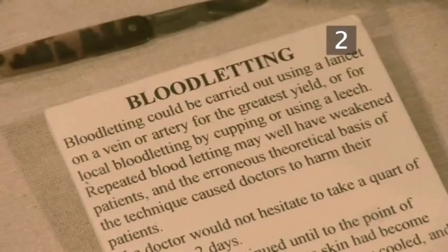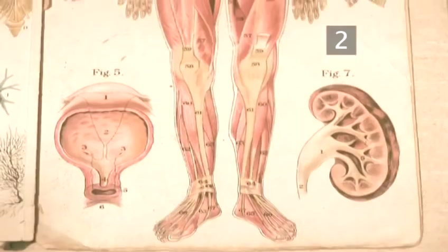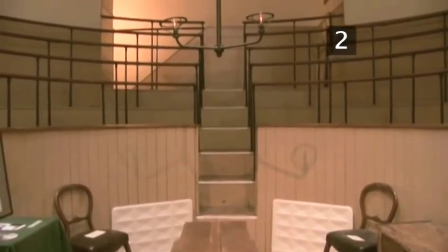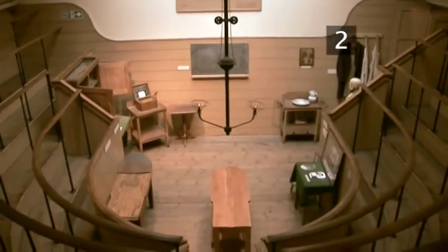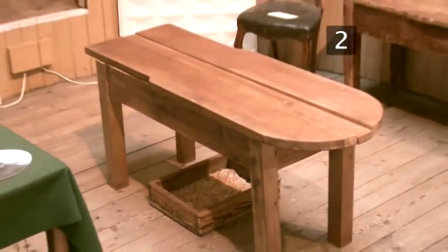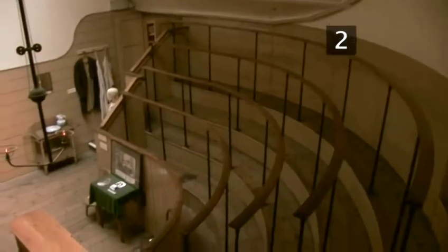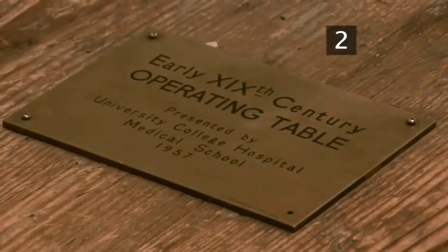Favourite exhibits also include the bloodletting tools, widely used in times past to slice patients' skin in the belief that illness could be caused by the patient having too much blood. Make your way through to the Old Operating Theatre, where operations would have been conducted under the watchful gaze of medical students. Without the benefits of antiseptic or anaesthetic, operations were largely limited to amputations and the removal of bladder stones. With five or six doctors required to hold the screaming patient to the table, this unique theatre is now the only remaining wooden operating theatre in Europe.